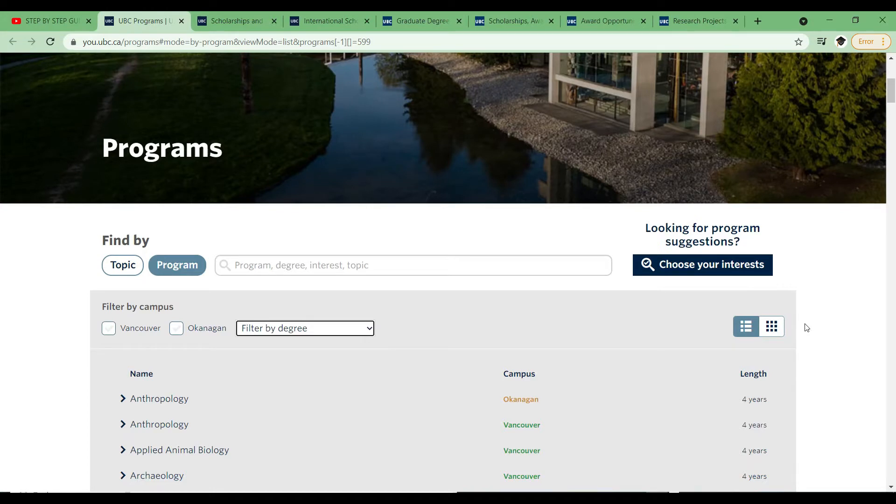We are going to look at the scholarships available for both undergraduate studies and postgraduate studies. I've had a lot of requests asking me to talk more about postgraduate studies, so henceforth I will start creating more content with regards to postgraduate studies.